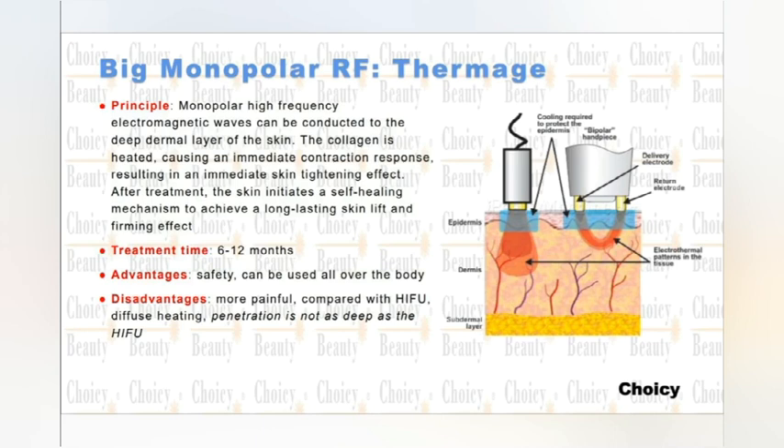Normally, the treatment time is 6 to 12 months. That means after 6 to 12 months, you can do one more treatment, because the energy is strong enough to really activate the collagen and activate your skin to do regeneration.